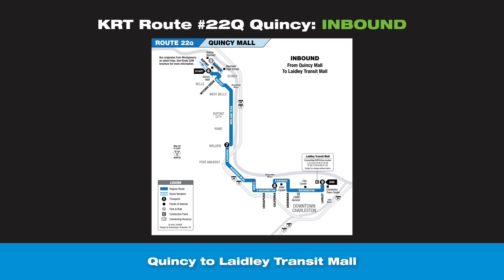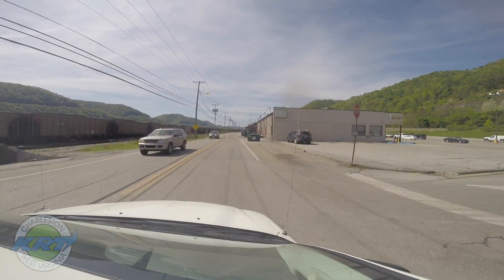KRT Route 22 Quincy inbound from the Quincy Mall, terminating at the Ladley Transit Mall. Route 22 begins at the Quincy Mall.